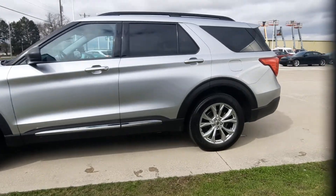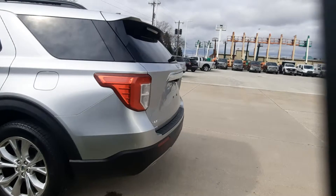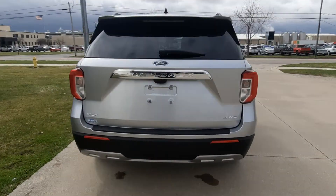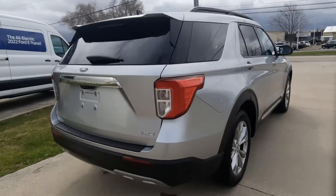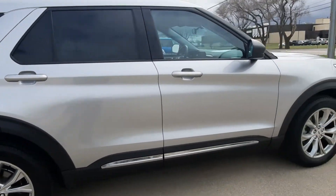This one does have rear park assist, it is four-wheel drive, and it's got a power liftgate. The outside is in good shape and the tires look good all the way around.